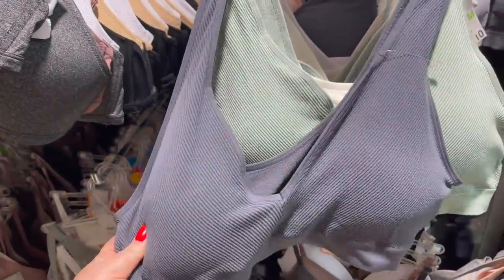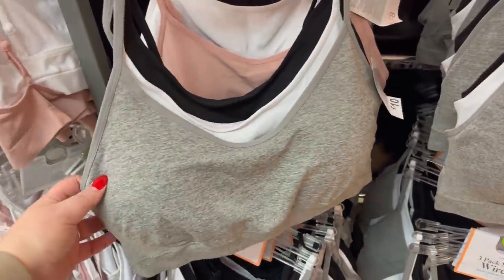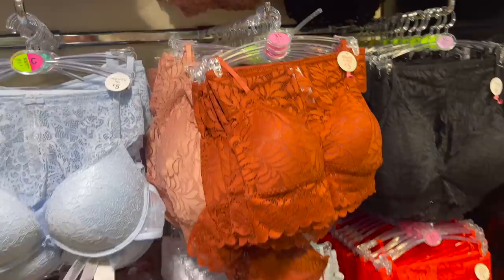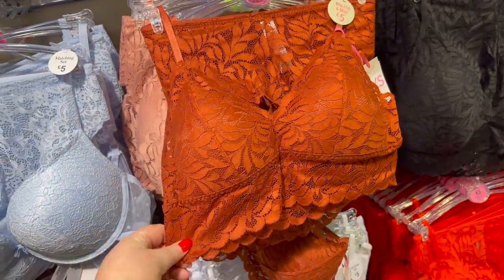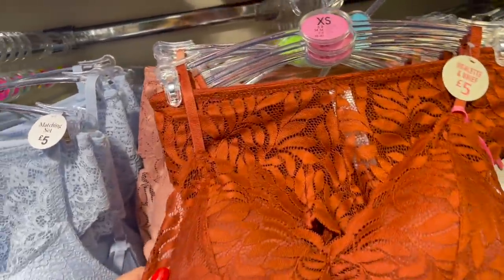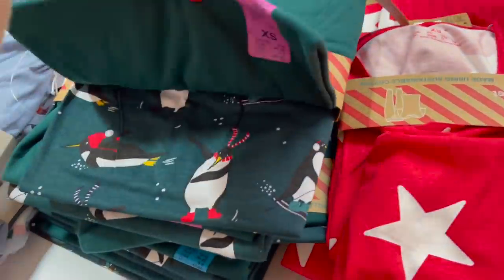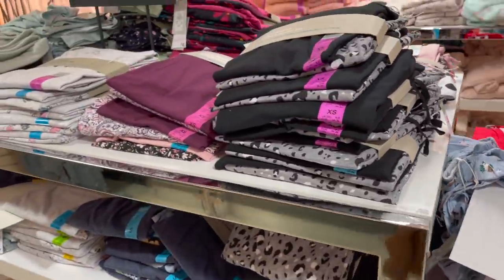Oh, these bras look very comfortable — seamless, wireless, using recycled plastic with removable cups. These also look very comfortable. Oh, I love the colour of this set — like a rustic colour — five quid, and the pants as well. Christmas pyjamas, there's one with penguins on, stars. What else have they got? Animal print.